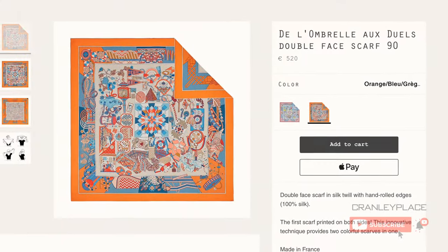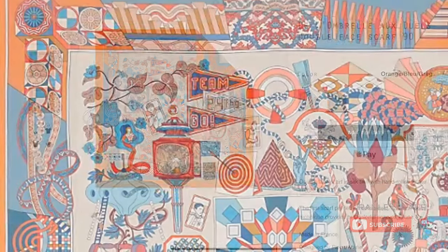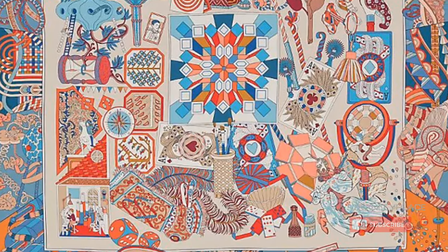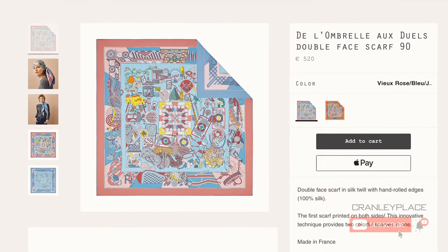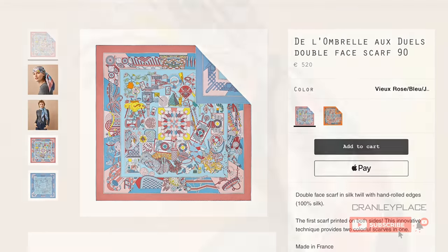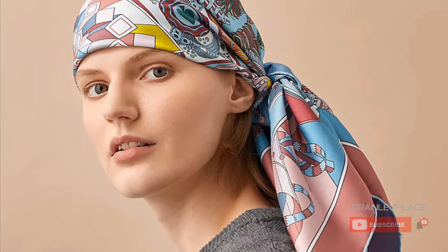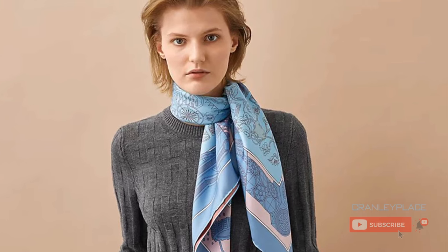With this double-faced scarf, long-time designer Pierre-Marie retraces 10 years of creation for the House of Hermès, from L'Ombrelle Magique, designed in 2010, to the more recent Duel Onirique. The references include delicate foliage, playing cards, mosaics, and multiple geometric patterns. You can see traces of A La Maison des Carrées in one corner, while in another, an inverted hourglass appears.